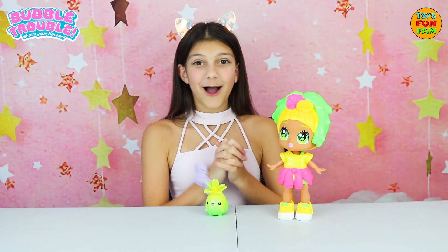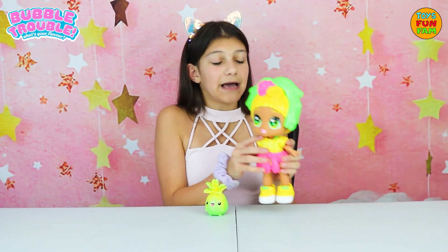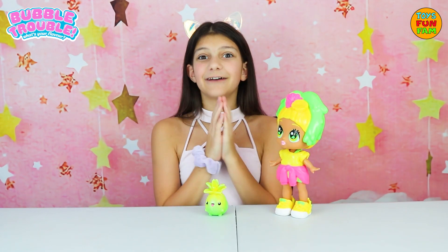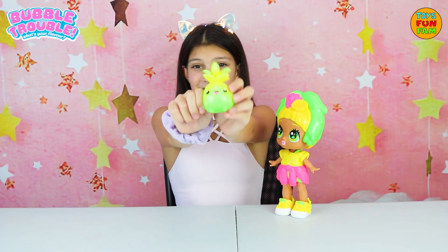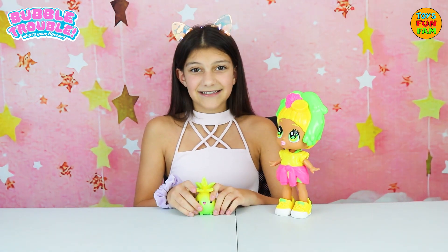Her sweet charm will melt your heart. Oh my gosh, I am in love with Pineapple Punch. She is so cute and her hair smells so nice. So squishy and stretchy — it smells amazing. And here is her super cute Bubble Buddy, Peanut. I am in love with it. It's so cute. Watch this — it's so fun and stretchy and squishy. It's amazing.